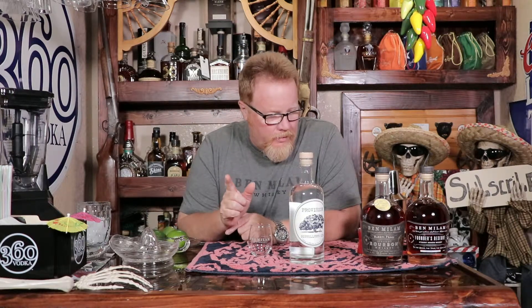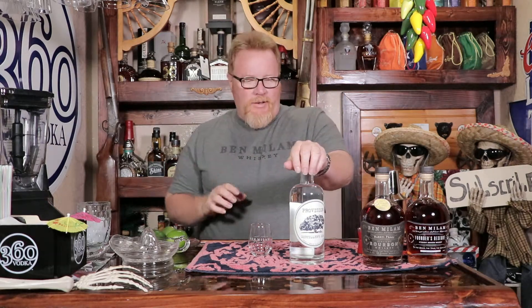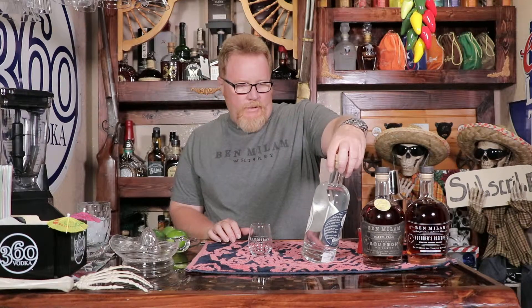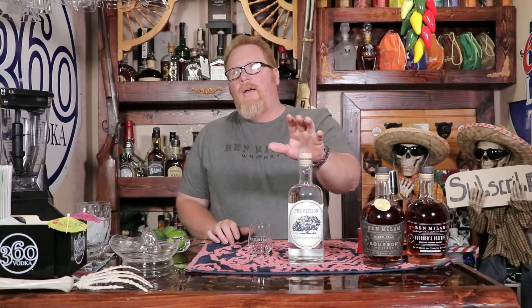Today — actually tonight, this morning, I don't know — we are going to keep rolling with the Ben Milam's liquors. We got a little test drive. This is called the Provision Distiller's Gin, and it comes in at 46% alcohol by volume, or 92 proof. Now, we tried a little bit and talked to Marlene Holmes, and we were saying how this would probably taste good in a gimlet, and she's never heard of a gimlet.